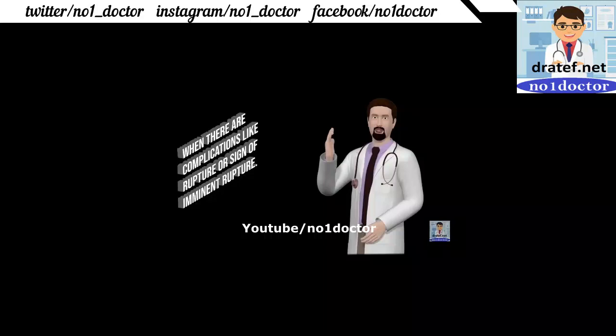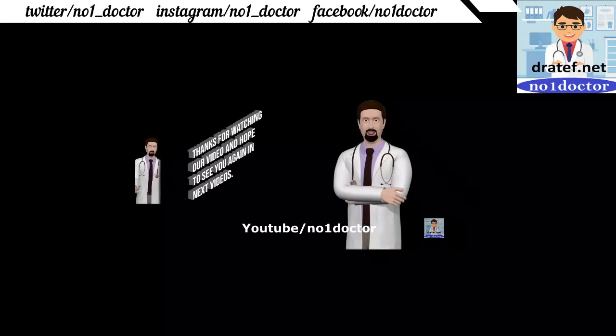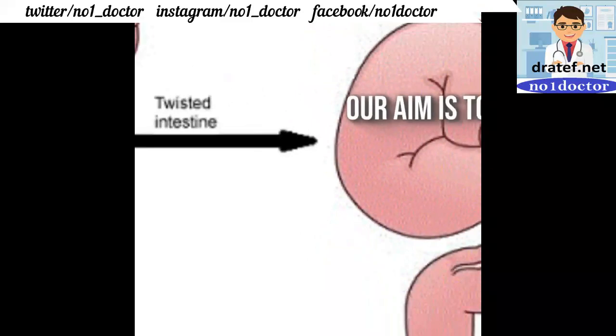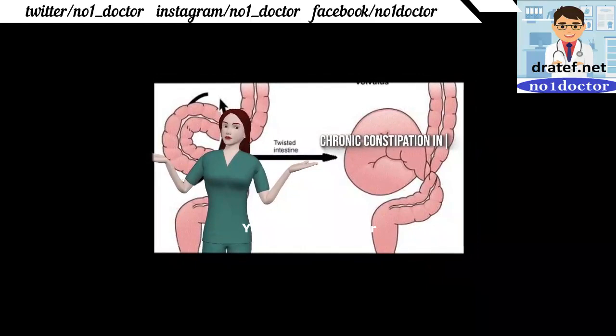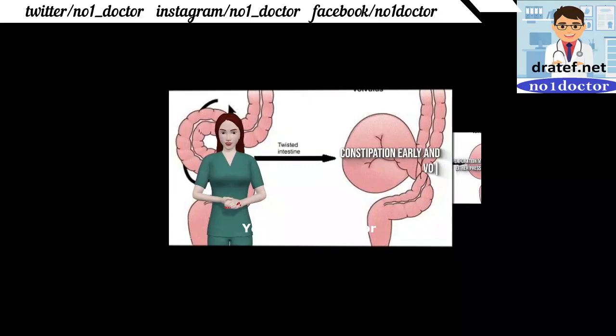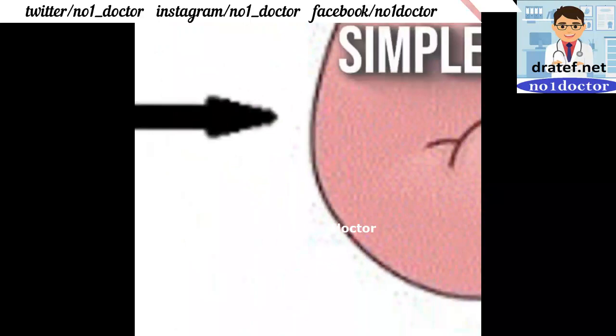Complications like rupture or sign of imminent rupture require urgent management. Sigmoid volvulus: chronic constipation in the elderly and among chronic situations; perforation may occur due to either pressure necrosis, abdominal cramps and distension, with constipation and bad levels in the lower quadrant. Inverted U-shape appearance on X-ray. Simple volvulus without peritonitis can be deflated with a flexible sigmoidoscope.